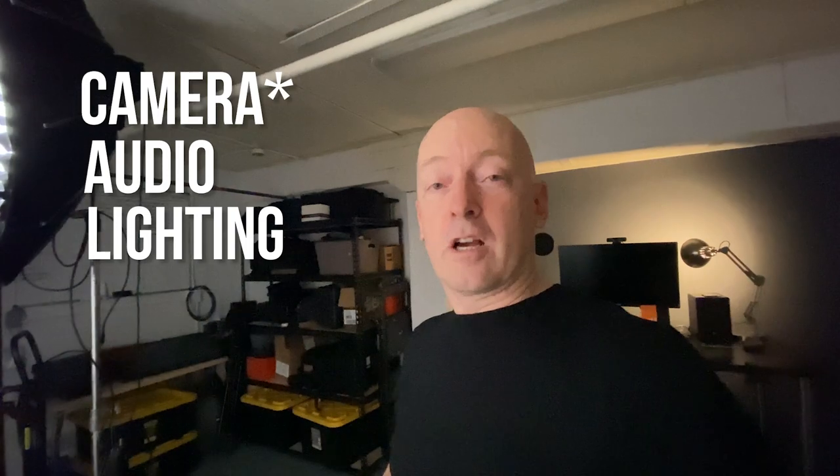Hey, so today I'm working on a short passion project — a little micro-documentary — and I thought I would just bring you along for the ride. It'll be a little example of what it's like to be one person out there pulling together all of the layers: sound, audio, lighting, to make a really cool little short documentary video. Let's get started.